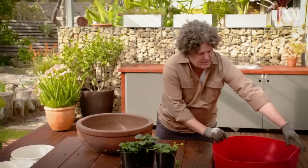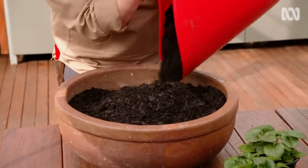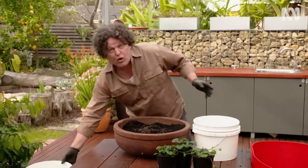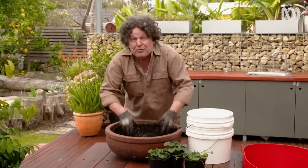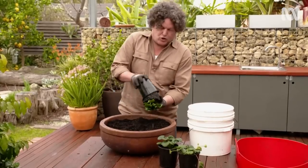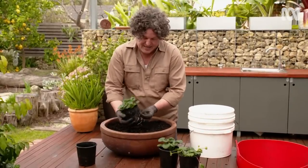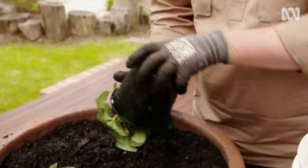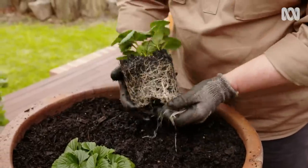Planting these is dead easy — it's just a matter of filling the pot with some premium potting mix, then some fertiliser and rock minerals, because strawberries are heavy feeders. I'll just blend that through. You'll see that I've only chosen three plants for this pot, and whilst that might seem a little sparse, it's actually perfect, because each of these plants will fill out and grow over the edge. One of the biggest mistakes is that people tend to over-plant strawberries — they become congested and disease-prone.